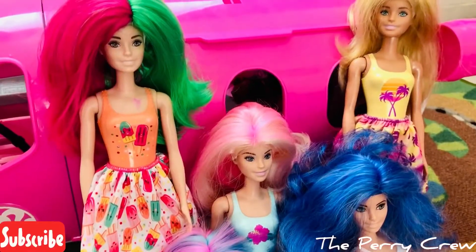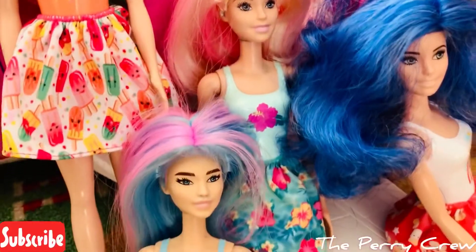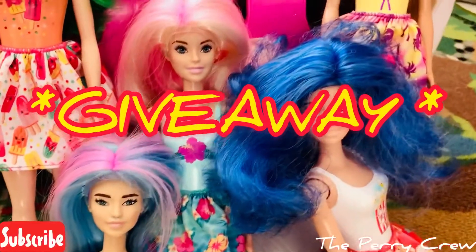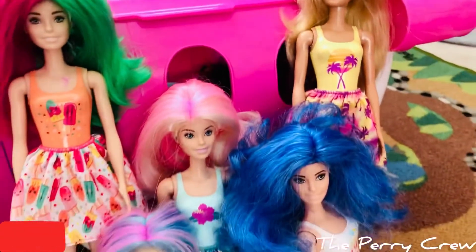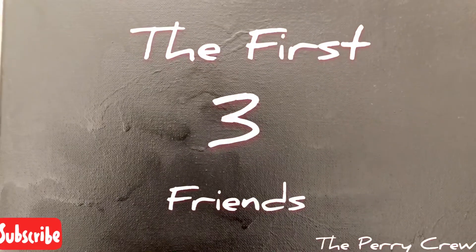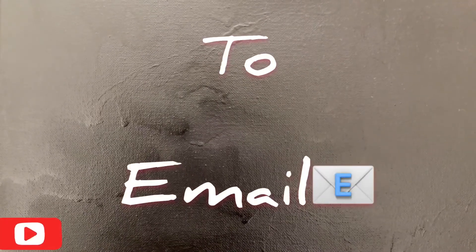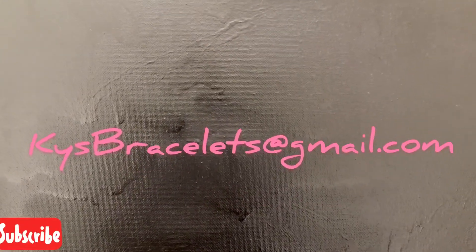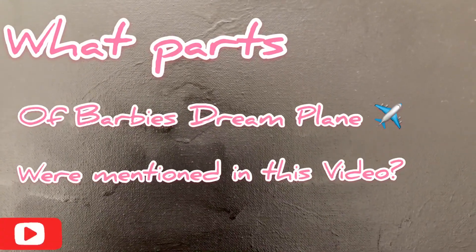Well, we'll be getting out of here soon, guys, so let's go ahead and pack up. Before we go, we want to tell you guys thank you for watching! The Perry Crew is about to do a giveaway for a nice bracelet - stay tuned for details! The first three people who email kaibracelets@gmail.com will get a free bracelet if they have all the correct answers on what parts of the Barbie dream plane we mentioned in this video.